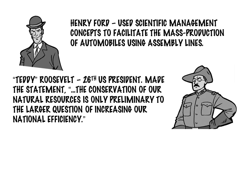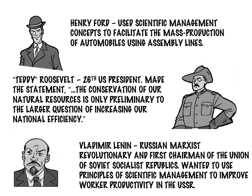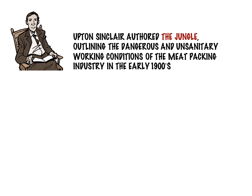President Teddy Roosevelt, noted for being a conservationist, was equally concerned about ways to increase national efficiency in the United States. Scientific management enthusiasm wasn't just limited to the United States — Vladimir Lenin advocated the use of scientific management in the USSR.